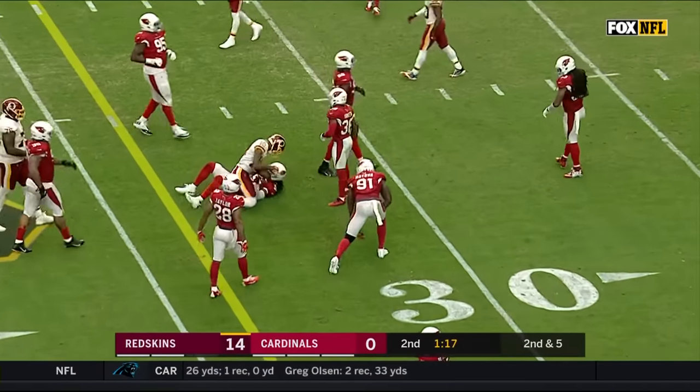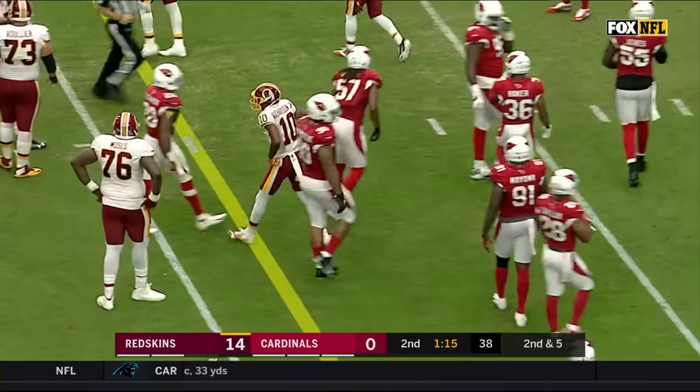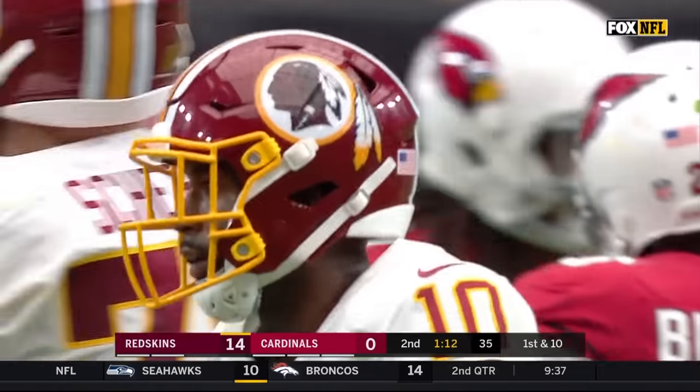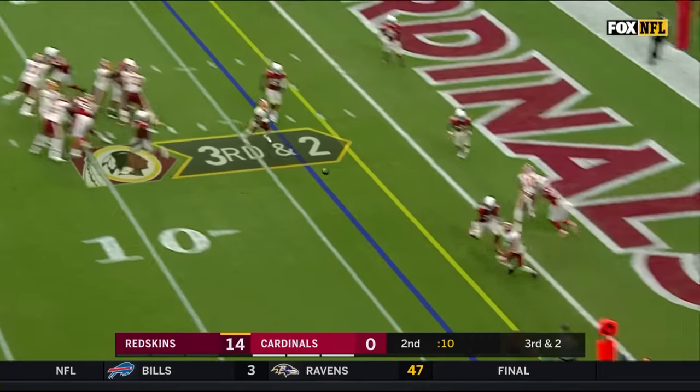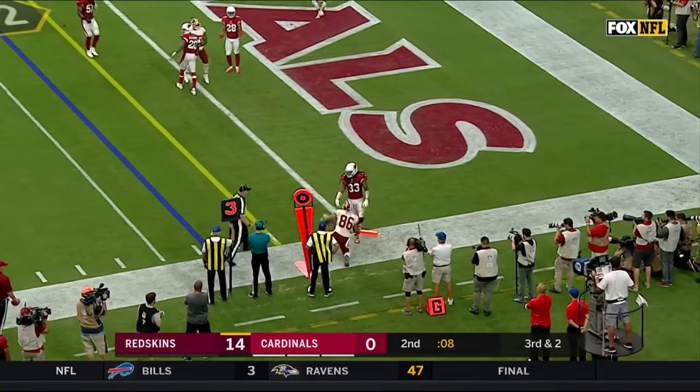Richardson trying to sneak it back to the inside — good enough for a first down east of the 32 in this building, which is one of the loudest in the NFL. Cardinals showing blitz and here they come — and a quick throw to Reed! It is a touchdown!